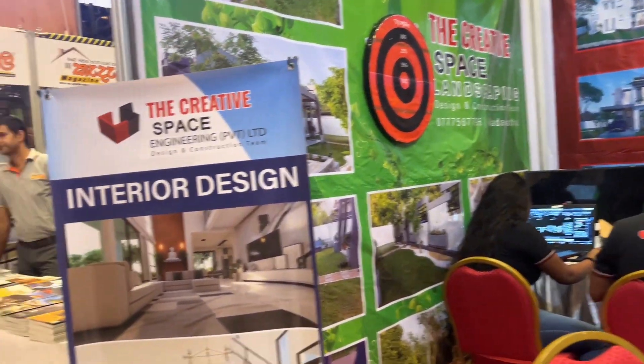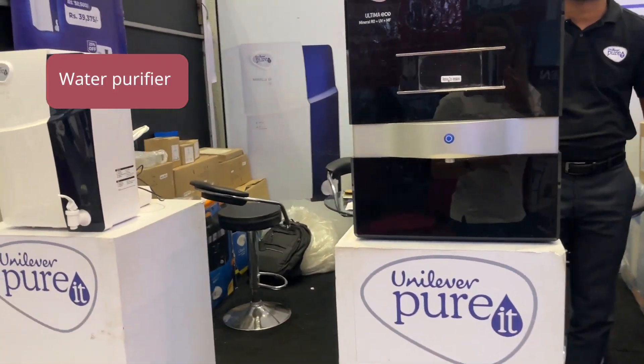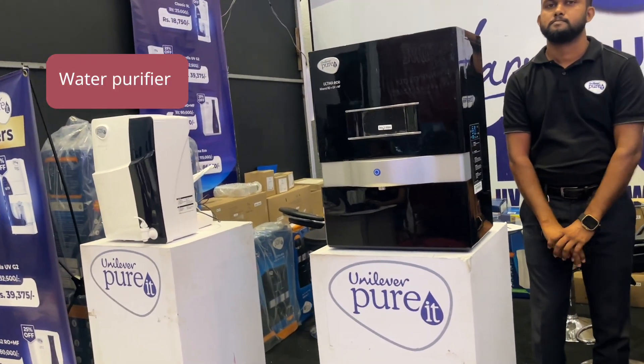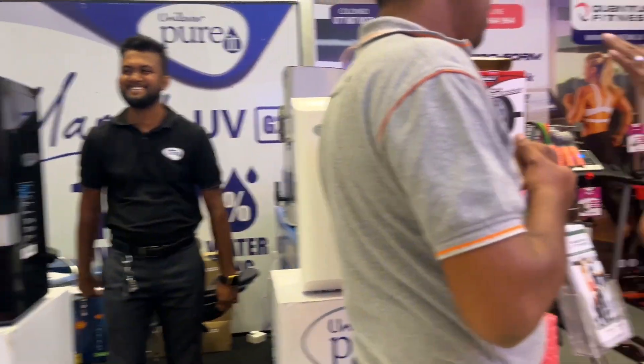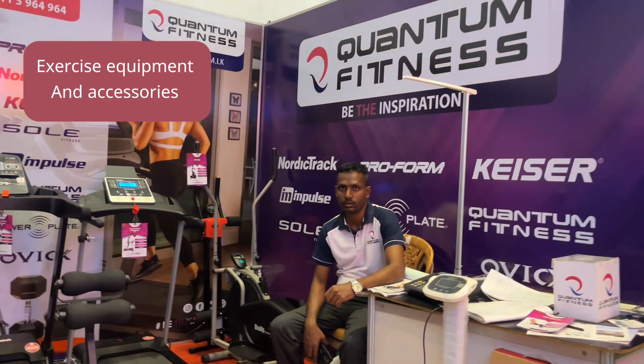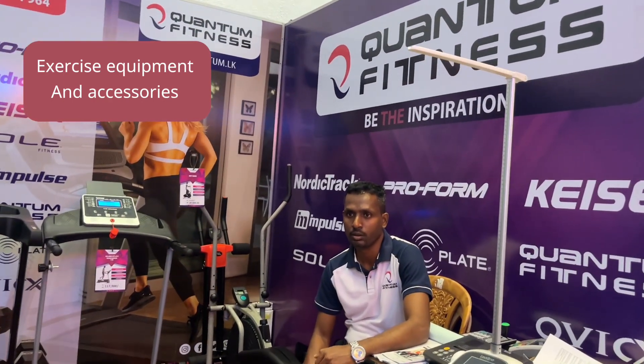Creative space. Unilever. Water purifier. And the exercise machines — Quantum Fitness.